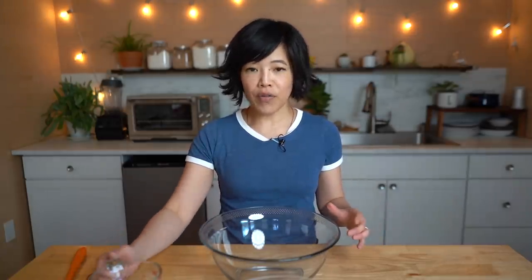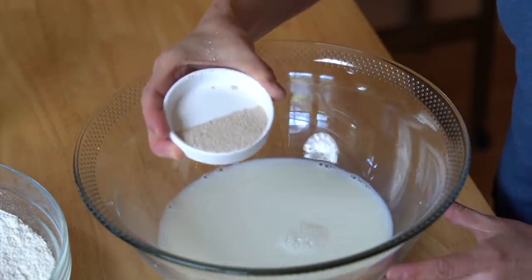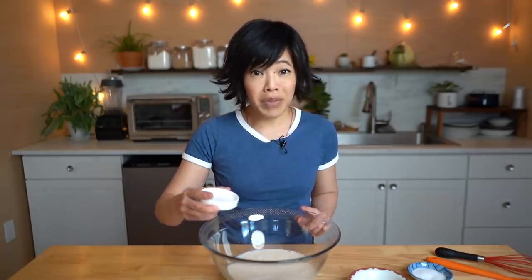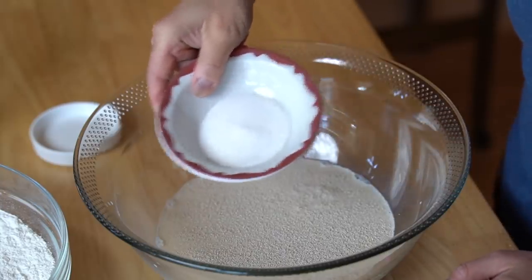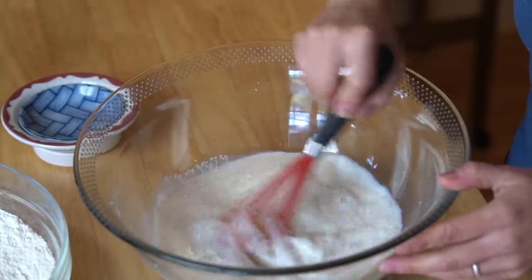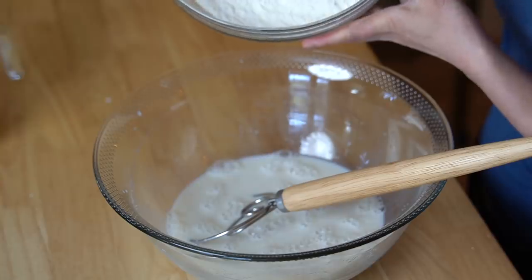The recipe amounts are in metric, so I'll include a link down below to my website which has a handy dandy recipe converter with U.S. volumetric measurements. First, we're going to need 400 milliliters of warm milk, 10 grams of active dry yeast — this is different from instant yeast — 20 grams of sugar, and 8 grams of salt. Whisk that together. Next, we're going to add 600 grams of all-purpose flour.